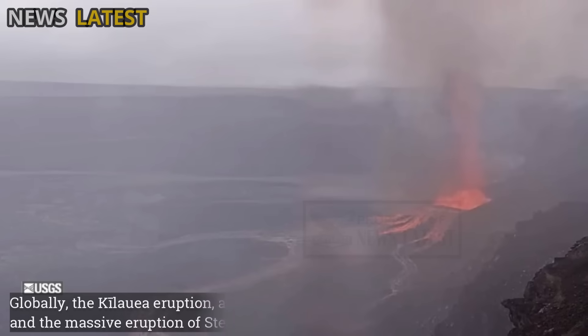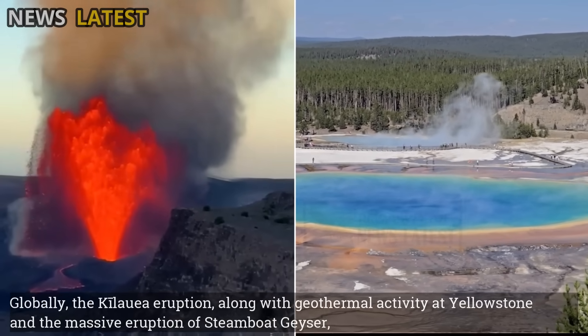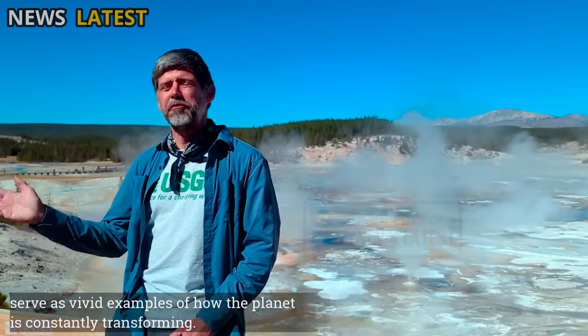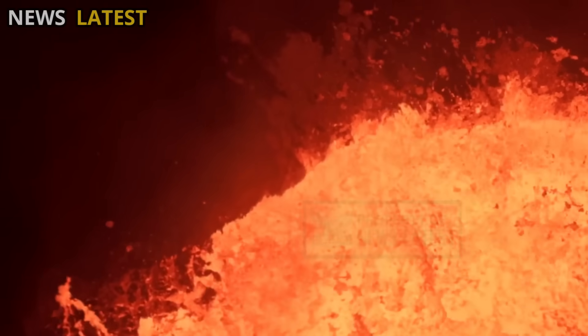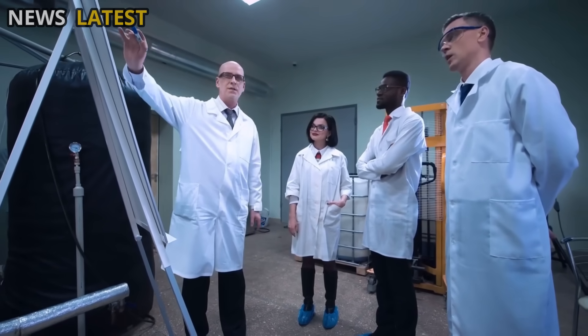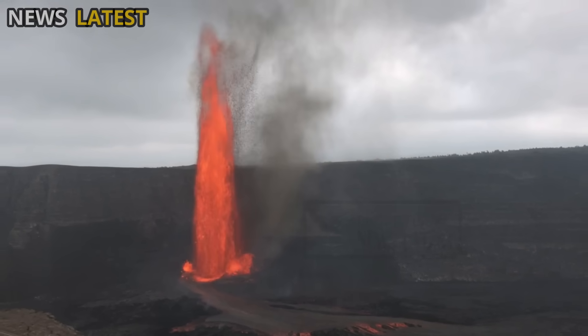Globally, the Kilauea eruption, along with geothermal activity at Yellowstone and the massive eruption of Steamboat Geyser, serve as vivid examples of how the planet is constantly transforming. All three demonstrate that Earth's internal heat is continuously at work — moving magma, heating deep water, and forming new ocean surfaces. Through continued scientific observation, humans can continue to learn from these activities, not with dismay, but with deep curiosity about the natural processes that maintain the balance of our planet.